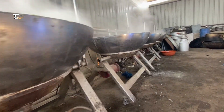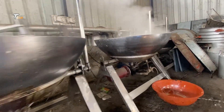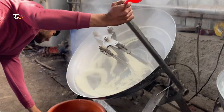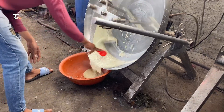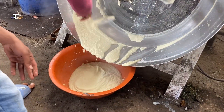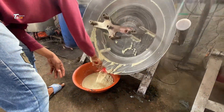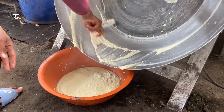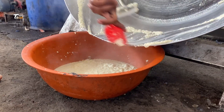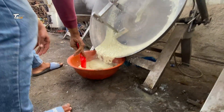Step 6: Further Processing. Depending on the product, the cream may undergo additional processes like churning to make butter, fermentation for sour cream or cultured cream, or whipping for whipped cream production.